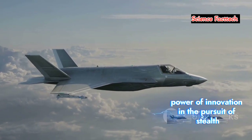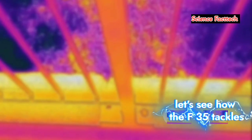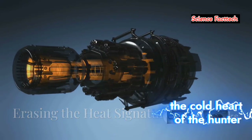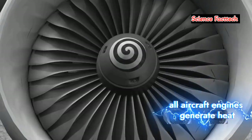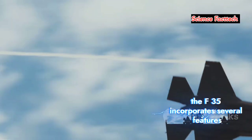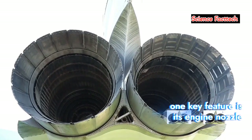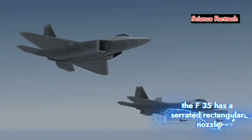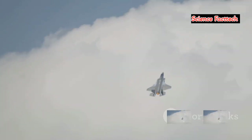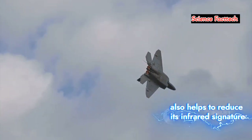The F-35's design is a testament to the power of innovation in the pursuit of stealth, but radar is only one way to detect an aircraft — heat is another. The cold heart of the hunter: erasing the heat signature. All aircraft engines generate heat, which can be detected by infrared sensors, giving away the aircraft's position. To counter this, the F-35 incorporates several features to manage its heat emissions. One key feature is its engine nozzle — unlike conventional fighter jets with round nozzles, the F-35 has a serrated, rectangular nozzle. This design helps mix the hot exhaust with cooler surrounding air, reducing the heat signature. Furthermore, the F-35's stealthy design, which minimizes radar reflections, also helps to reduce its infrared signature.